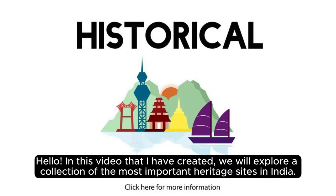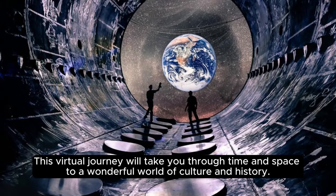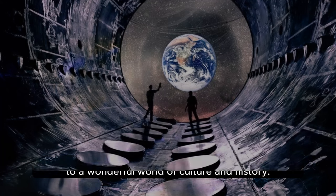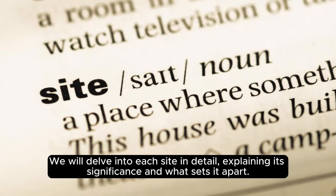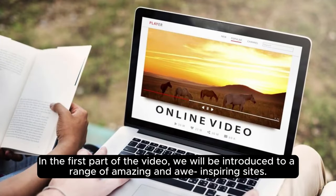Hello, in this video I have created, we will explore a collection of the most important heritage sites in India. This virtual journey will take you through time and space to a wonderful world of culture and history. We will delve into each site in detail, explaining its significance and what sets it apart. In the first part of the video, we will be introduced to a range of amazing and awe-inspiring sites.